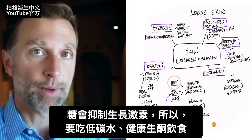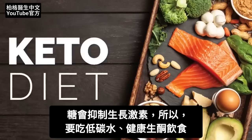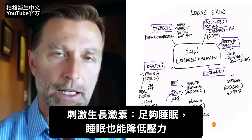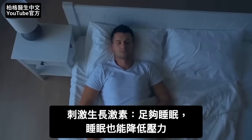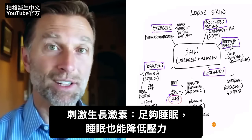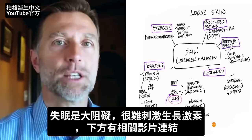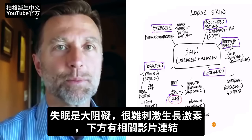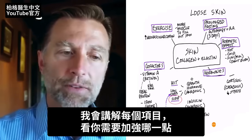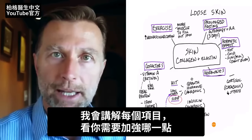Also, what inhibits growth hormone is glucose. So this is why you need to be on a low-carb ketogenic diet. The other important factor with growth hormone is getting enough sleep, which also crosses over to helping you with stress. So if you're trying to build up growth hormone and you're not sleeping, there's going to be a huge problem. In this video, I'm just going to cover all the different points and then you can see what you need to focus on later.